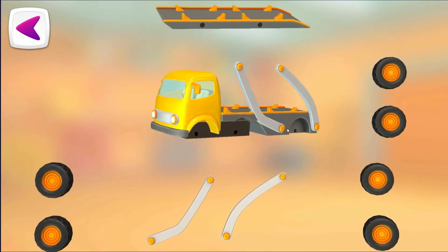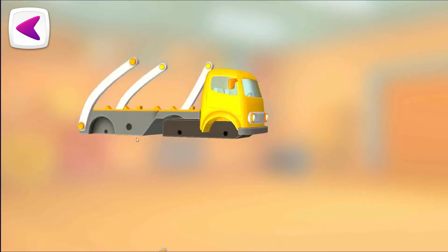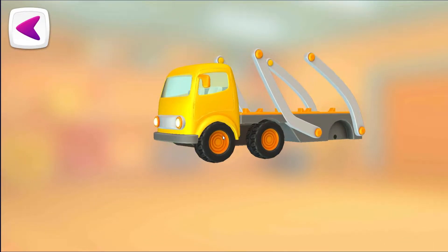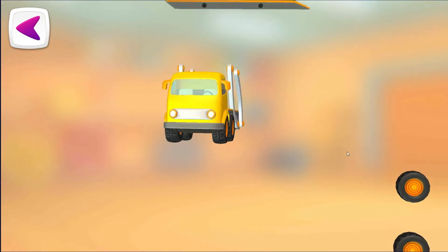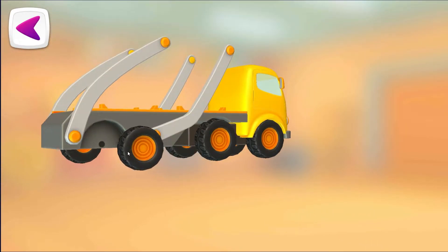Hydraulic Arm. Wheels. Wheel. Wheel. Wheel.